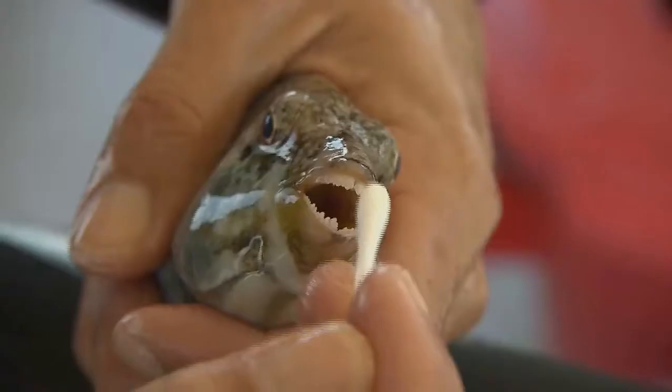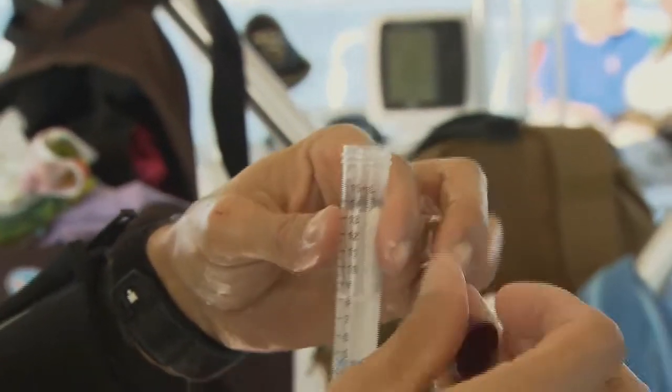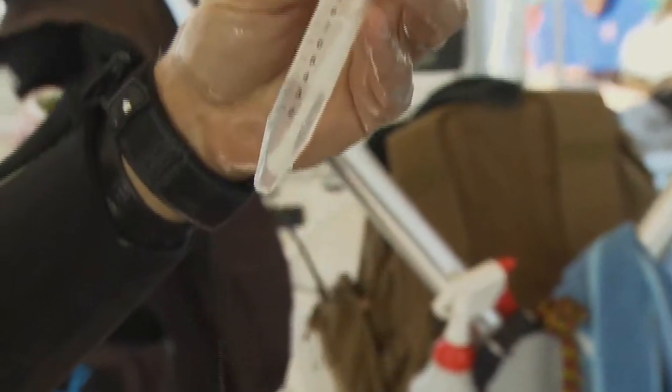They then swab the parrotfish mouths with a Q-tip, put it in a preservative, and extract the DNA from that mouth sample to see if they can match the bacteria on the parrotfish mouth to the bacteria on the corals they just preyed on.